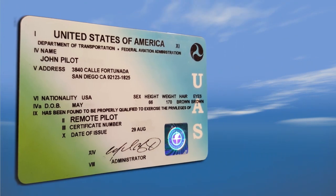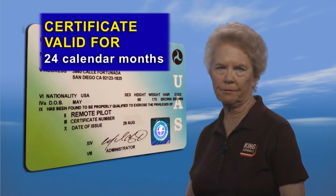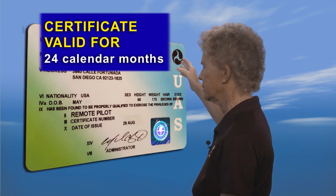Once you get your certificate, you can exercise the privileges of your remote pilot certificate for 24 calendar months after it was issued. So if your certificate was issued on September 9th, then your certificate is good until September 30th, 24 calendar months later — you get until the end of the month.